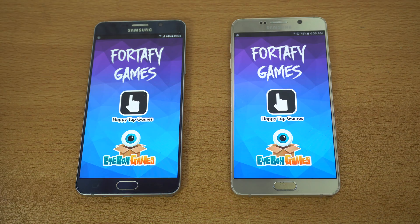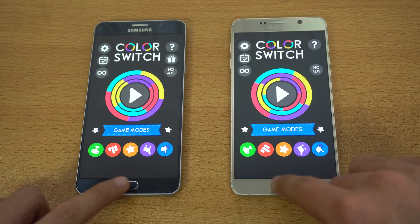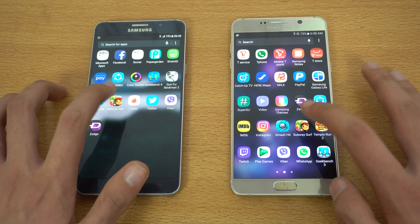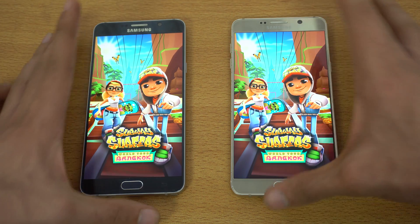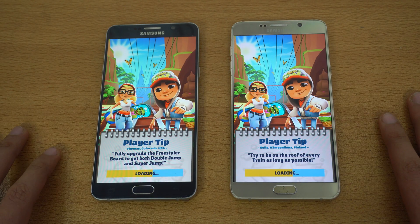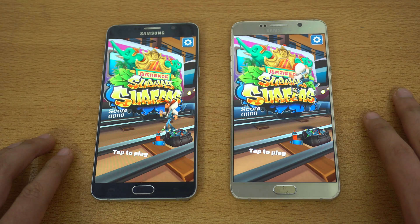Moving towards third-party applications. First off we have the Color Switch game — both are Note 5 devices — and that was very similar. Going into the next game, we've got Subway Surfers on both devices, three, two, one — boom.